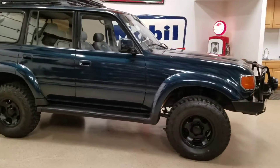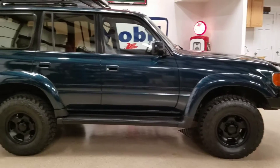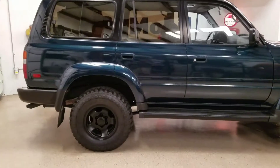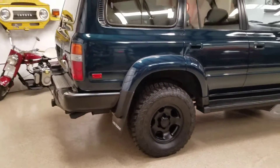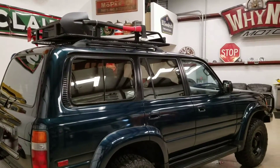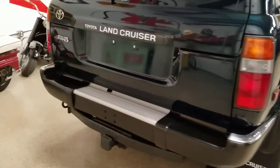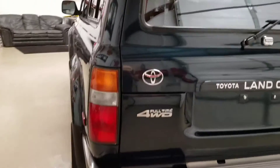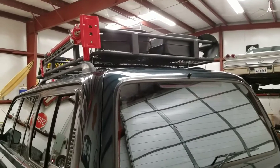This truck has a lot of new parts. It has a brand new steering pump and a brand new starter. It's got brand new seat motors in it as well. It's got low miles — I believe it has 141,000 miles. It's a super clean, rust-free truck. It's got two jerry cans on top and a shovel.